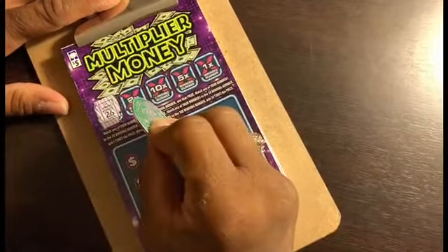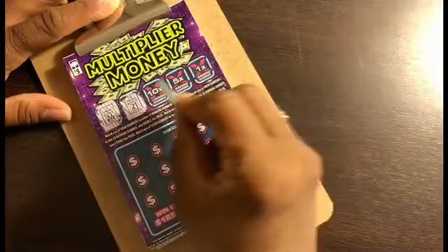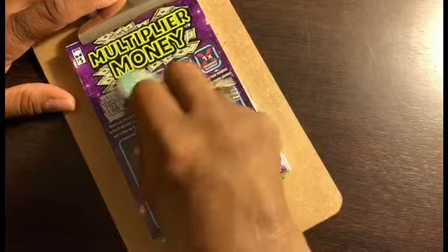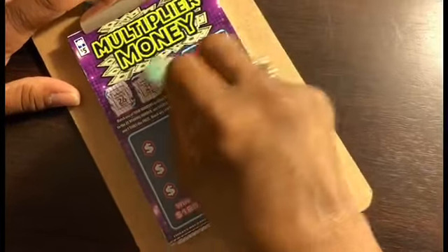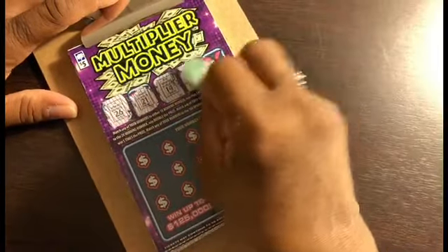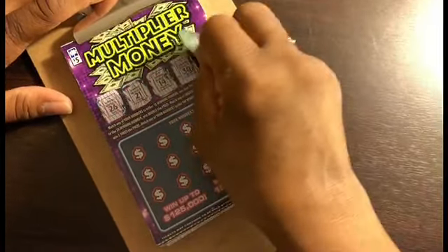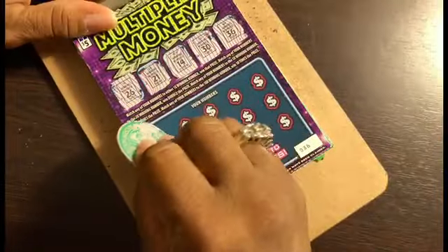1x has 26. 2x number is 21. 10x number is 14. 5x number is 30. And the 1x number is 36. Okay, now let's see what's up under here.